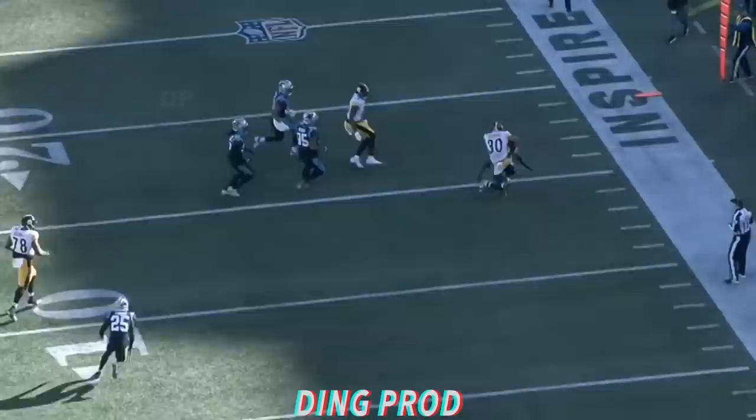Going to give it to Jalen Warren. And Jalen Warren escapes trouble in the backfield, has some room and leapfrogs one tackler before he's out of bounds.